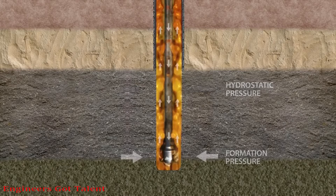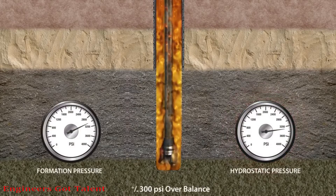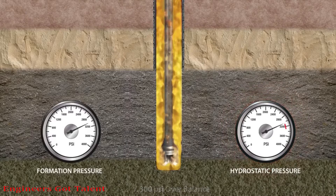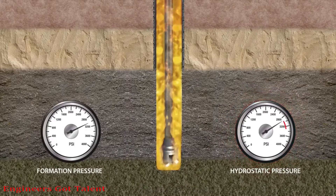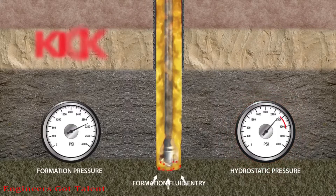During drilling, if the fluid column is not maintained with adequate mud density, making the formation pressure more than the hydrostatic pressure, formation fluids will find a way into the wellbore, and a kick will occur.